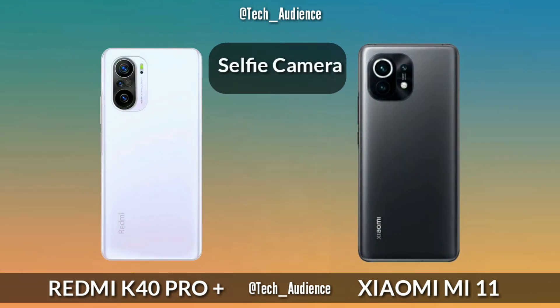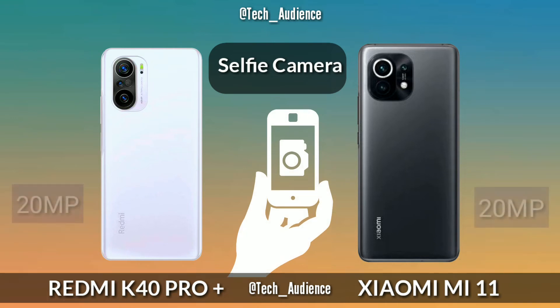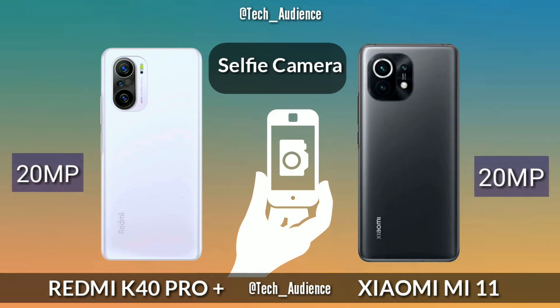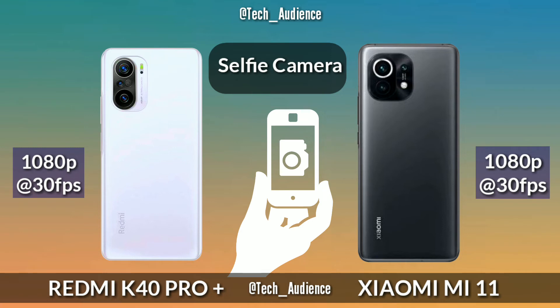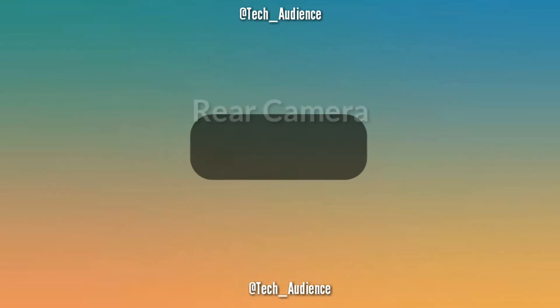Selfie Camera: The Redmi K40 Pro Plus has a 20-megapixel selfie camera, which is the same for the Xiaomi Mi 11. Both devices record 1080p video at up to 30 frames per second on their selfie cameras.